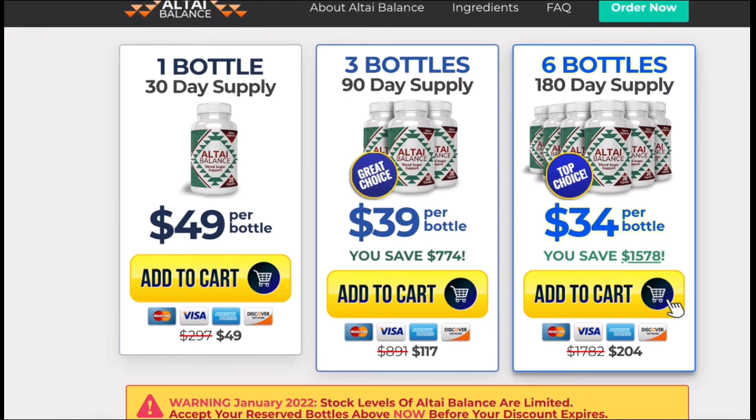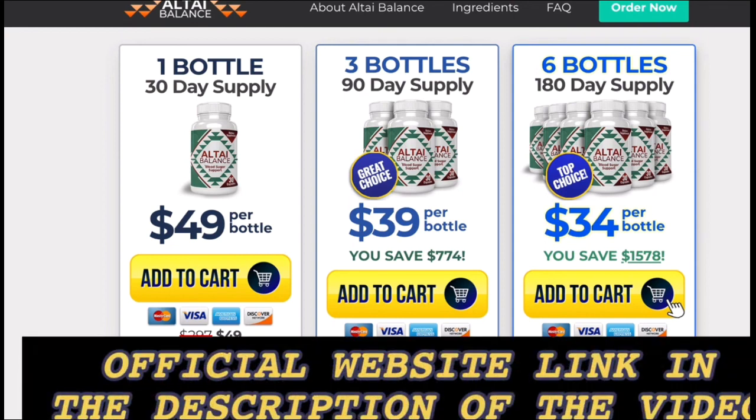I wanted to record this video to tell you to be careful with the website that you're going to buy Altai Balance from. If you do buy the product, do the exact treatment and take it seriously for it to really work. Remember that your results will be very different from any other person because your organism acts in a very unique way, but I really recommend you do the treatment for at least three months to get better results. If you have any questions, leave them in a comment below. Remember, if you want to purchase Altai Balance, there's a special discount link available.